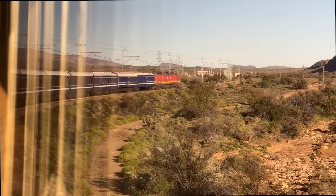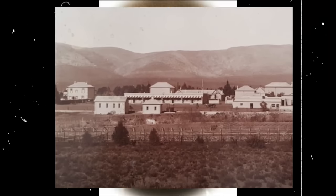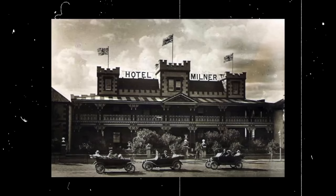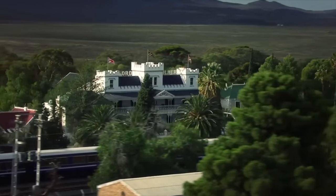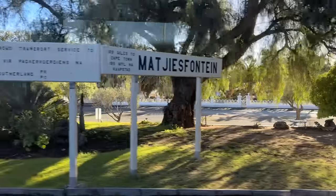We've made solid progress during the night and are about to pass through Matjiesfontein. Originally a small depot and farm, Scotsman James Douglas Logan bought land here in 1884 and opened a refreshment station for passing trains. This flourished into a small town and today acts as a time capsule to Victorian-era South Africa. I've actually been here previously when I took Rovos Rail last year, but sadly we're just passing through today.